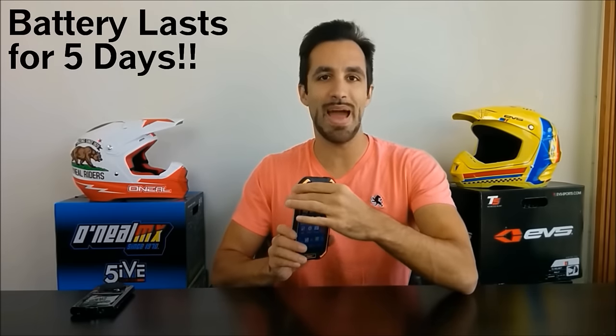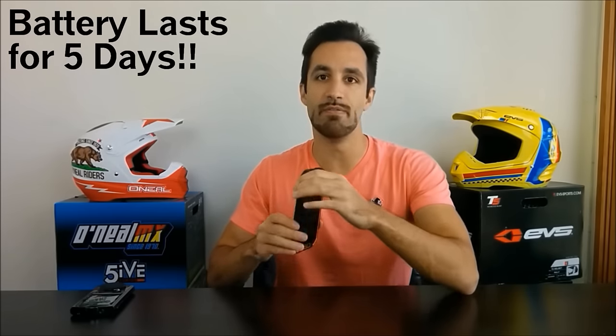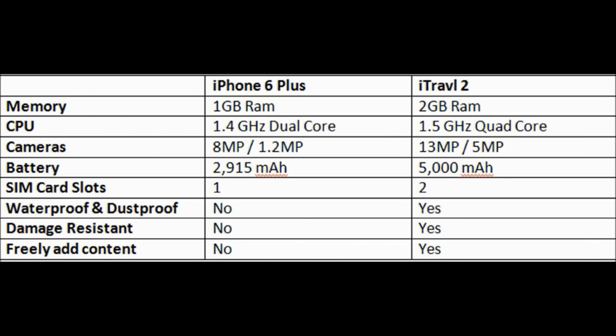Also, it has a massive battery that lasts for five days of normal use. The hardware is better than other phones you may have been brainwashed into buying. Take a look at the iTravel 2's specs compared to the latest iPhone — it's got double the memory, a faster CPU, better cameras, and more.